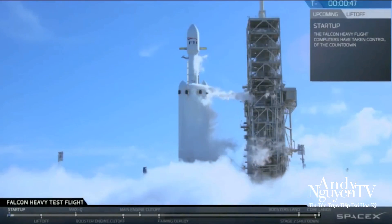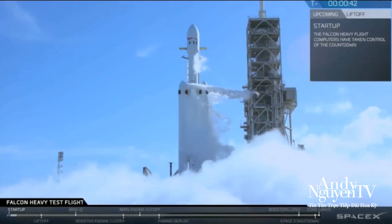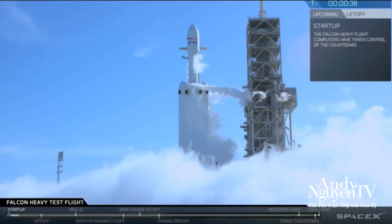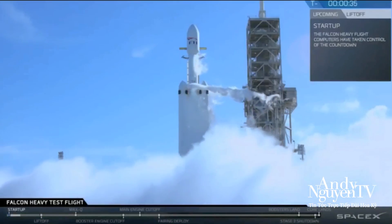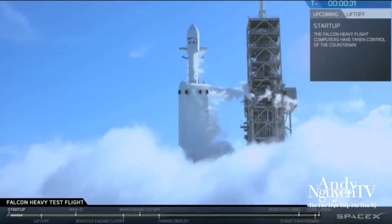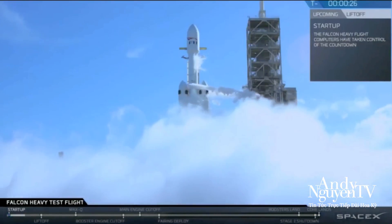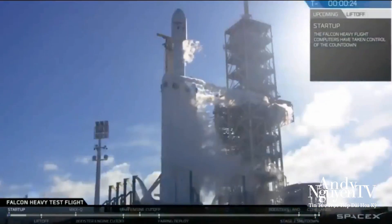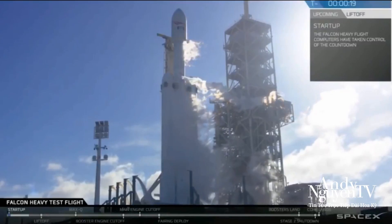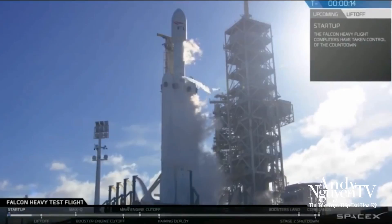Stage 2 present for flight. T-minus 30 seconds. Launch director on countdown: one. SpaceX Falcon Heavy, go for launch. Falcon Heavy is configured for flight. T-minus 15, stand by for terminal count.